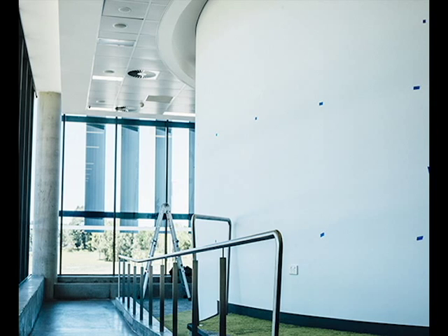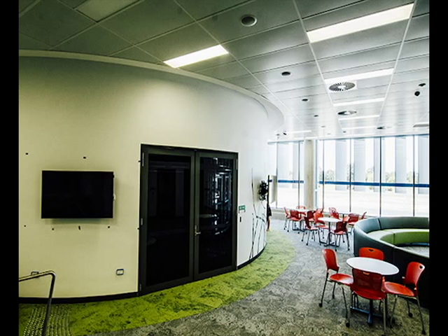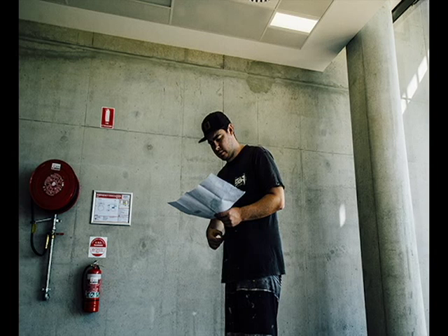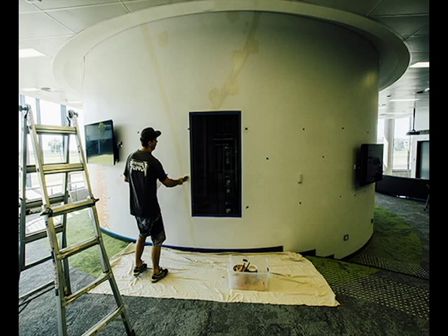Each new building project we build on campus, there is a budget set aside for art and particularly built-in art, public art in the space. We looked at finding something a little bit more organic to give it a bit more balance. It's a lecture theatre as well and we couldn't have it too busy. So we set out with three artists and asked them to give us a proposal, and then we have a panel that meets and looked at all the proposals.